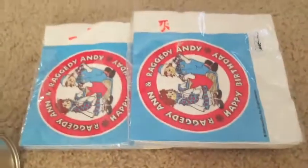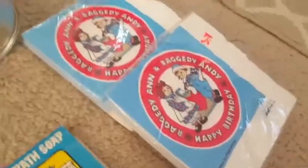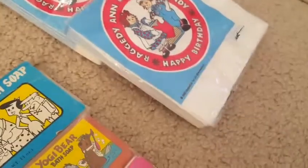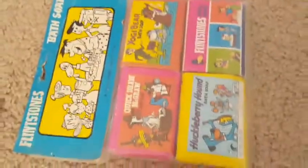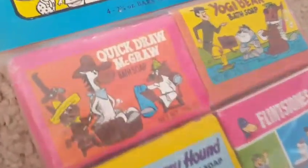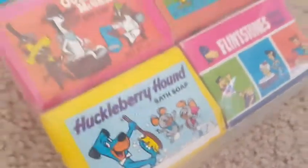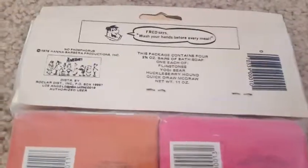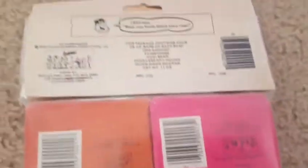I like to find period 80s and 90s stuff. These are brand new unopened Raggedy Ann and Andy napkins from, I believe, 1988. Over here I picked up a bunch of these — these are Flintstones Bat Soap, and what's neat is they're still sealed. You've got Quick Draw McGraw, Yogi Bear, the Flintstones, and Huckleberry Hound. They're brand new, sealed, vintage — 1975 or 1976 Hanna-Barbera products. I did pick up a small stack of these.